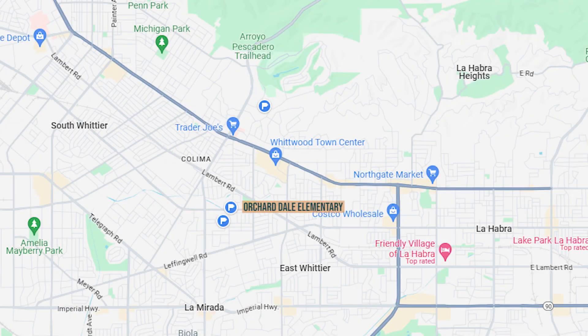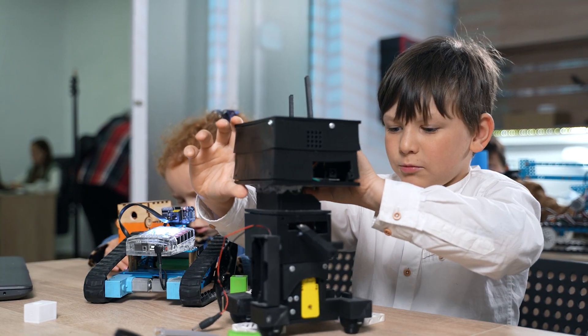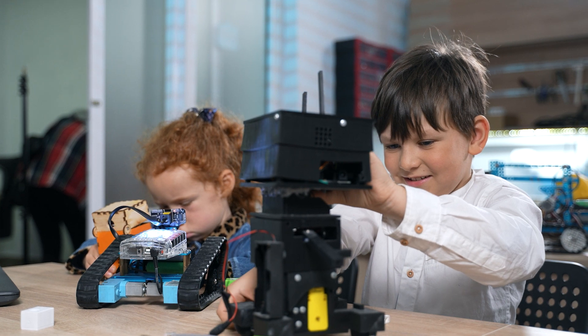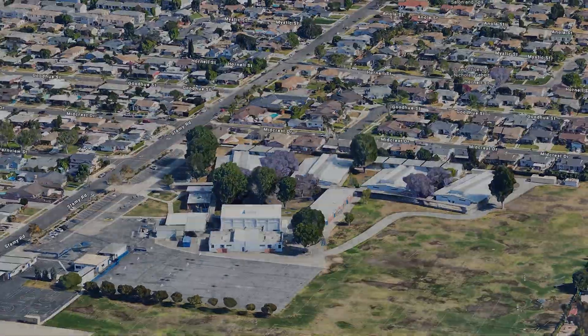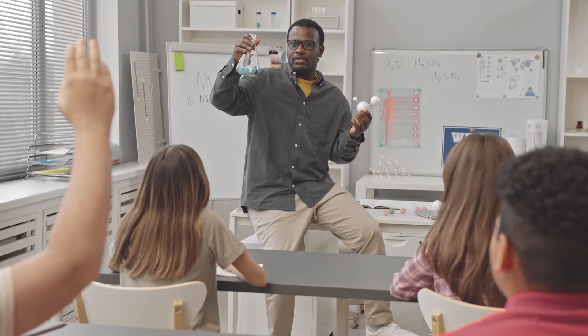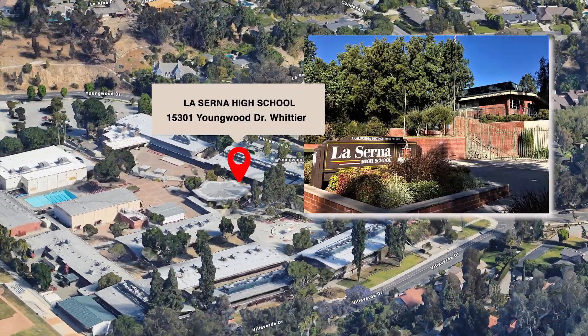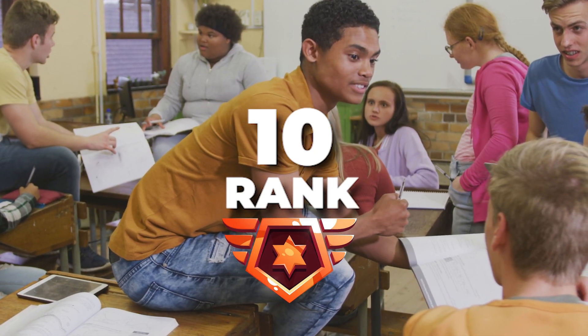Let's talk about the local schools, because we know how important schools are to families. Orcharddale Elementary School ranks an 8 on Niche.com with a 20-to-1 student-to-teacher ratio. Hillview Middle School also ranks an 8 with an 18-to-1 ratio. Lucerna High School is an excellent school, ranking a 10 on Niche.com with a 26-to-1 student-to-teacher ratio.